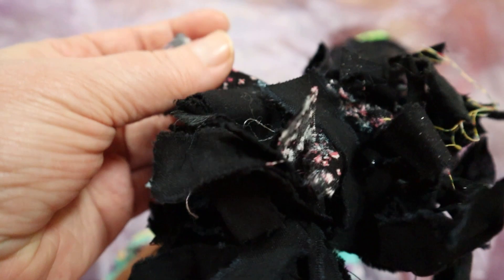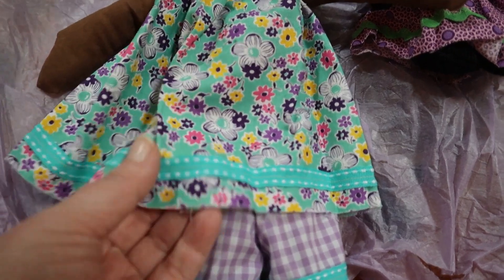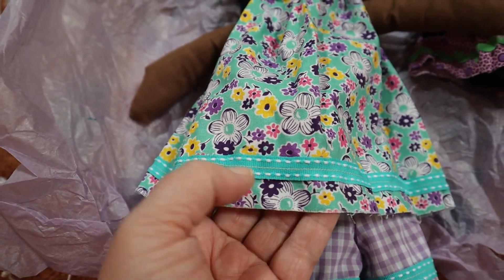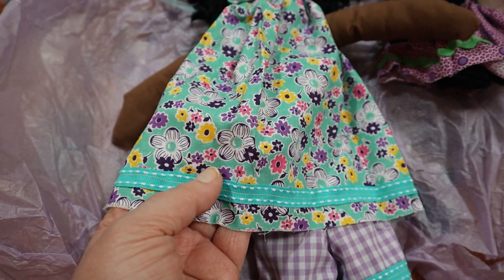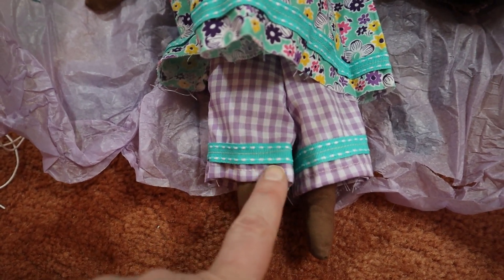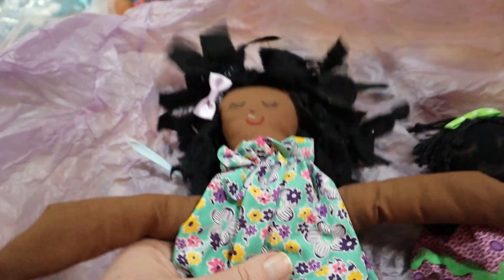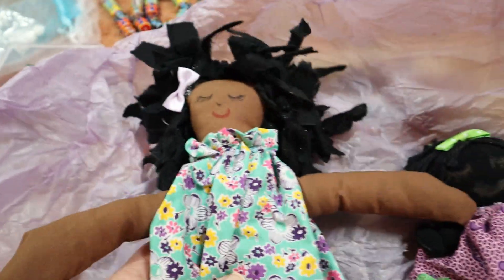This is the Raggedy Ann style doll with the raggedy hair, which is gorgeous — look at the beautiful fabric in her hair. She's so gorgeous. I love the colors — it's kind of a minty teal with a beautiful border, and the colors like yellow, purple, and pink — oh it's just gorgeous. Then we've got kind of a purple gingham pattern with beautiful trim. She's so gorgeous, look how happy she is!